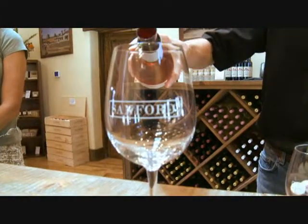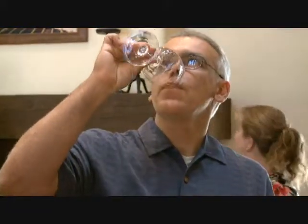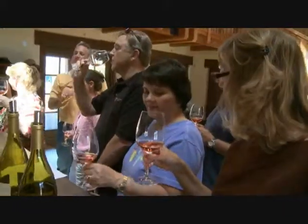We welcome our visitors every day at 11 a.m. and we're only closed a few days a year for major holidays. We use this beautiful building for more than just wine tasting — we also do special events, private tastings, and we also give winery tours.